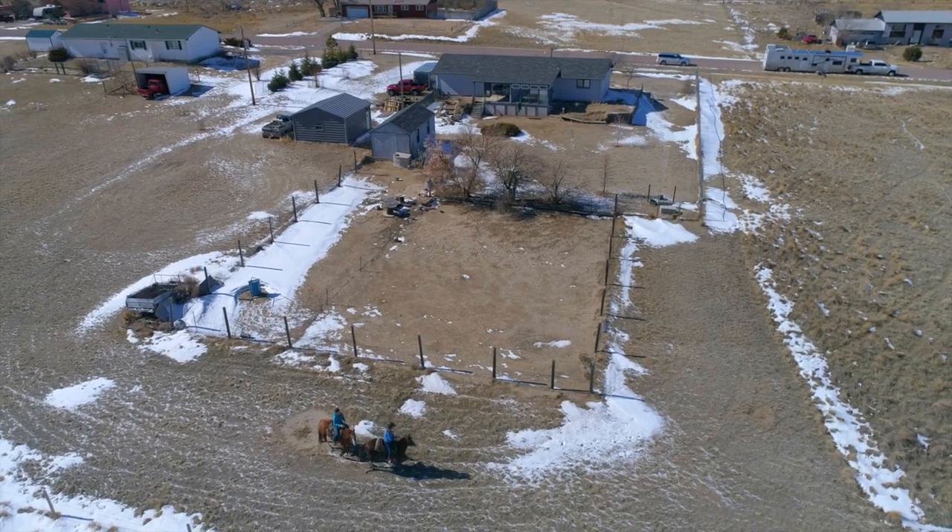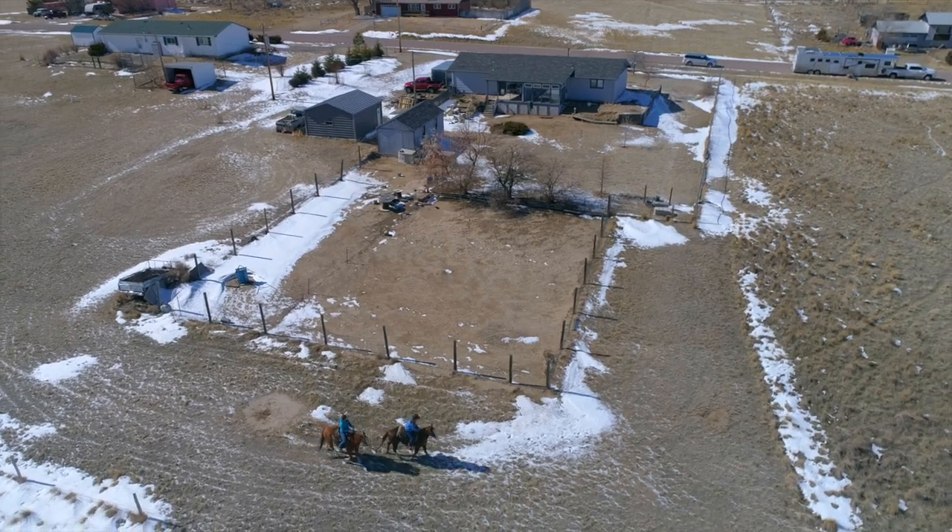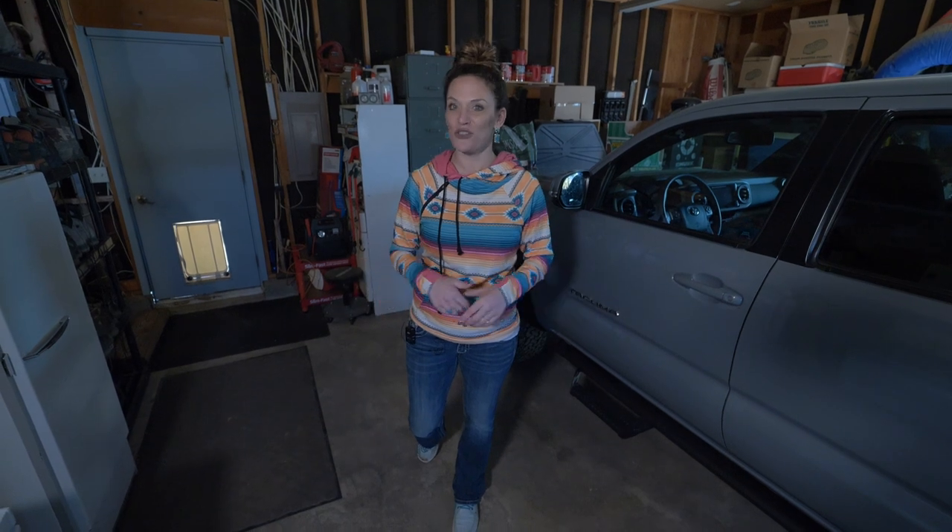This home qualifies for rural development financing, which means it's zero down. So call or text us today — we'd love to show you this home, it's not going to last long. If you want rural living, this is your affordable chance. Remember, we want you to love where you live. See you soon!